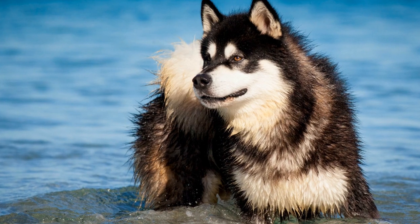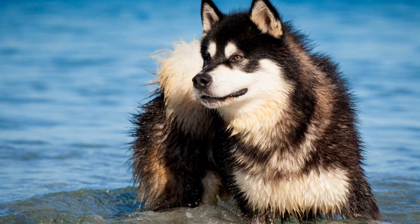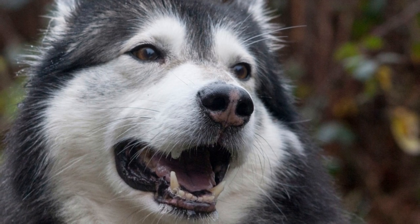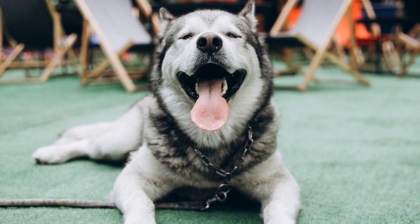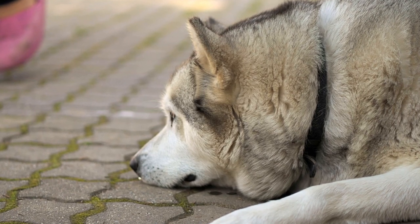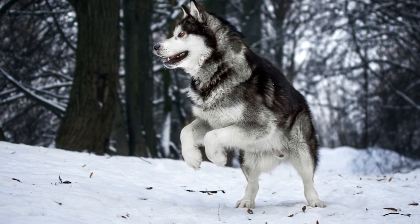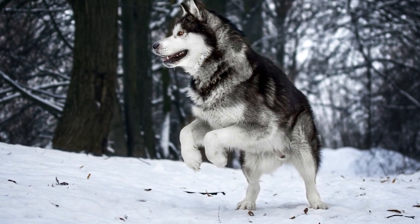Use treats and toys to entice your Alaskan Malamute and grab their attention, creating playful and candid photographs. Experiment with different angles and perspectives — get creative and explore unique viewpoints to capture your Alaskan Malamute in a fresh and captivating way. By following these tips, you can immortalize your special moments and create lasting memories that you can cherish for years to come.